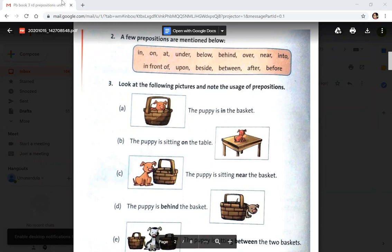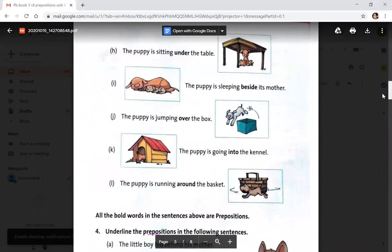Coming to the next page: the puppy is sitting near the table, the puppy is sitting under the table, the puppy is sleeping beside its mother, the puppy is jumping over the box, the puppy is going into the canal, and the puppy is running around the basket. All the bold words in the sentences are called prepositions.